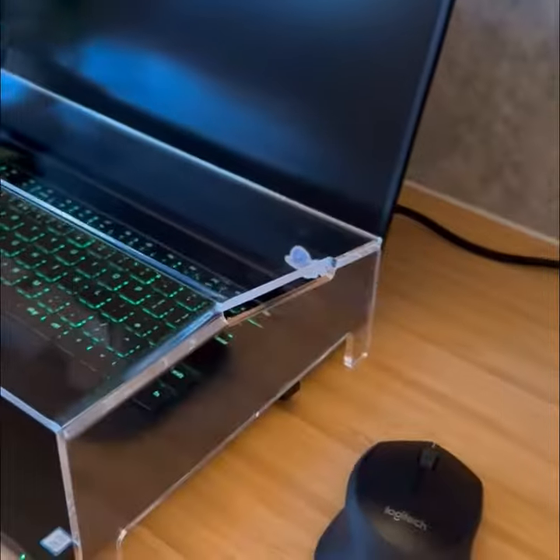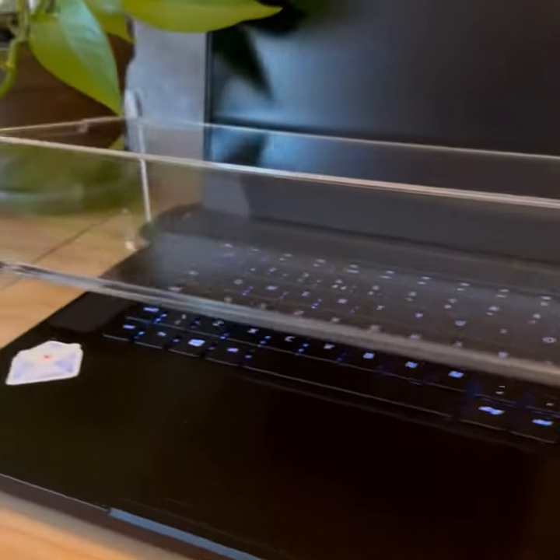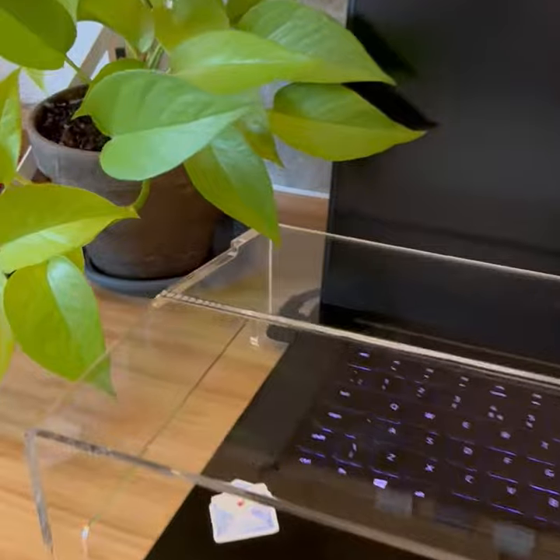Available in three sizes. Be sure to measure your laptop before ordering to ensure the optimal fit. Order yours today.